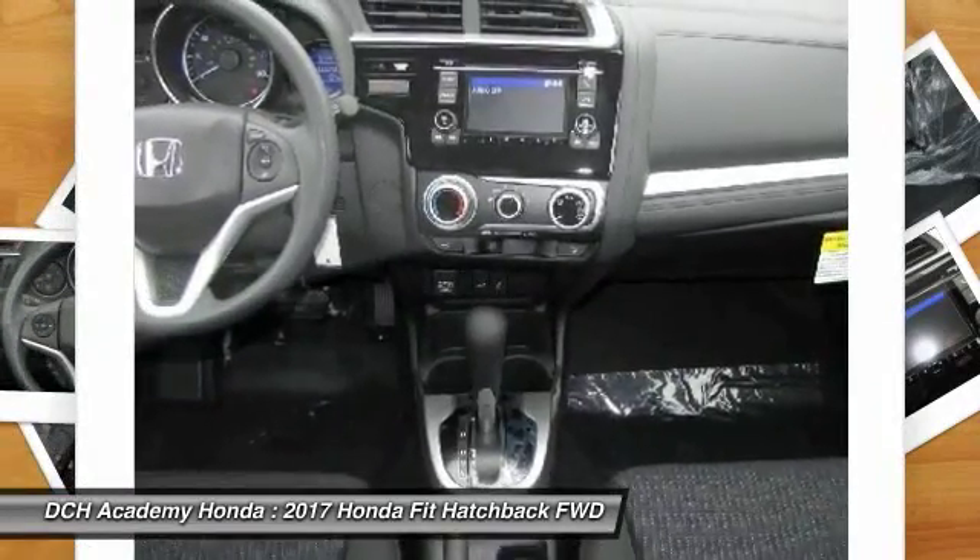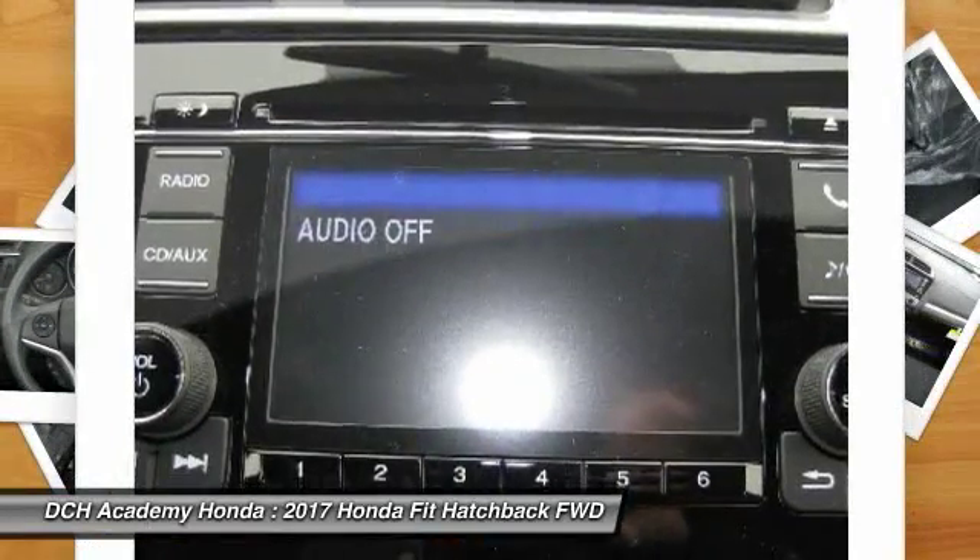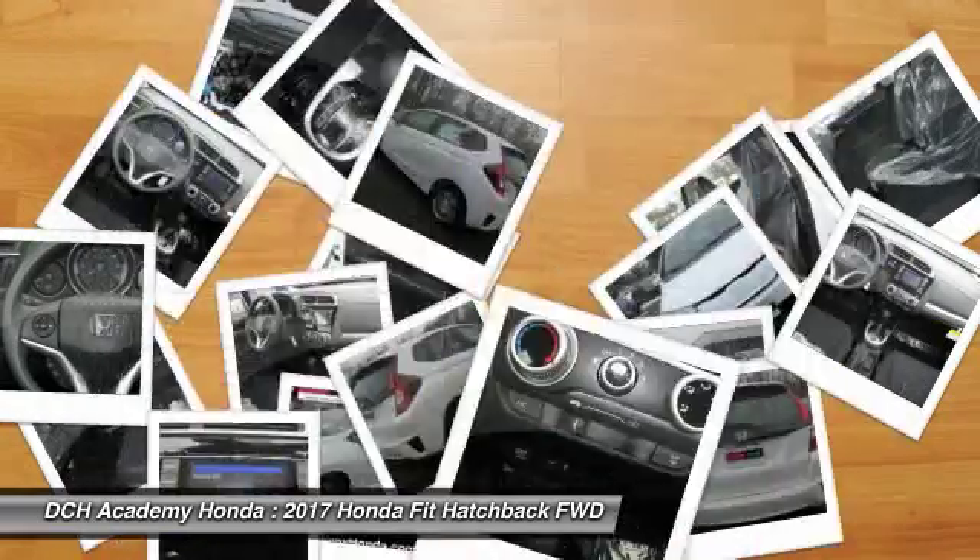Adjustable steering wheel. Driver airbag. Power steering. Your new ride is just a phone call away.